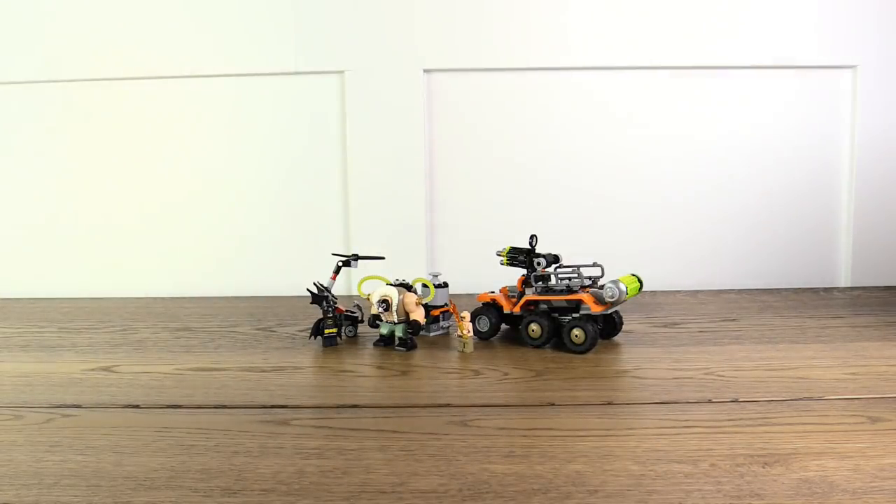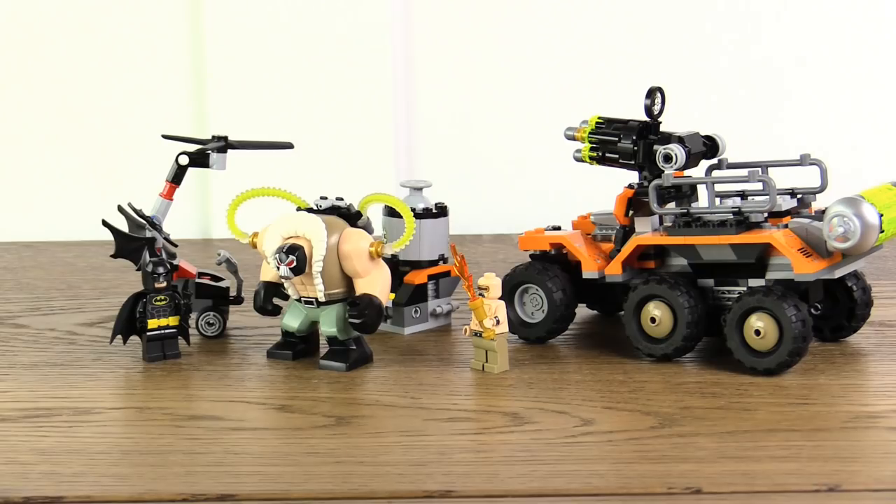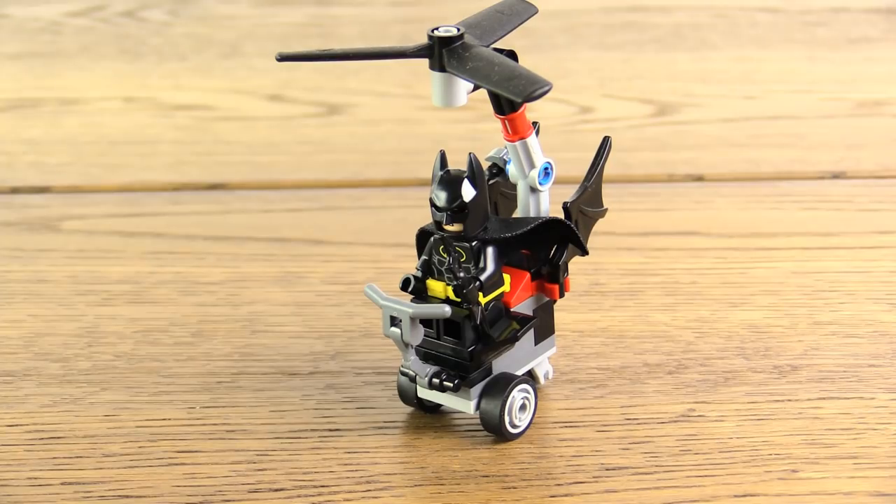So let's remove the box and take a look at the set itself. Here are all of the components of the set. We're going to run through them one by one, and I will explain exactly why I find this set to be so peculiar and strange. Let us begin with the least of our troubles, and that is the little Batcopter.